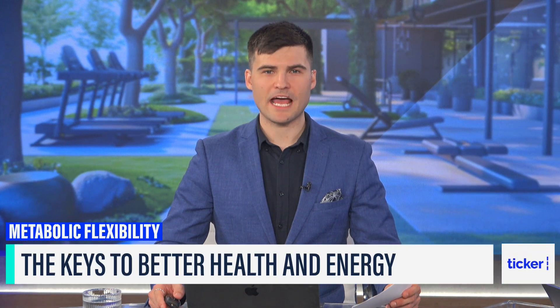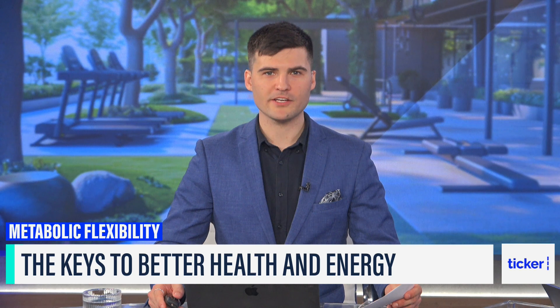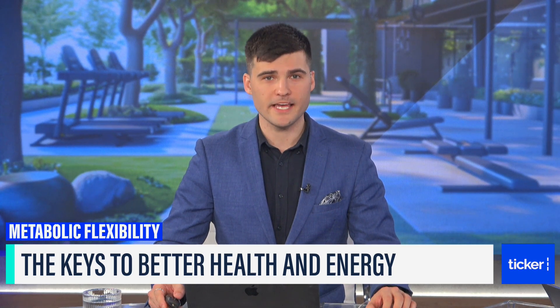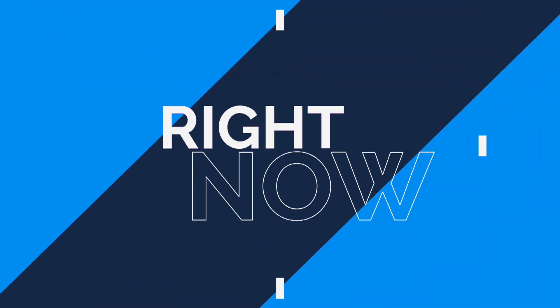Let's get into some ideas about how we can increase the burning of carbohydrates, gain improved energy levels, and better manage our weight. Understanding and leveraging metabolic flexibility might just be the key to unlocking a healthier, more vibrant version of ourselves. Joining me now is dietitian and CEO of Be Fit Food, Kate Safe.